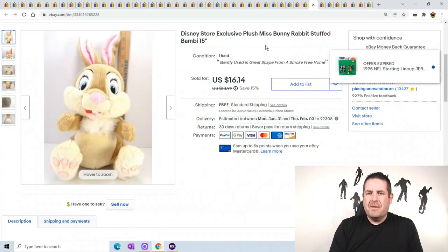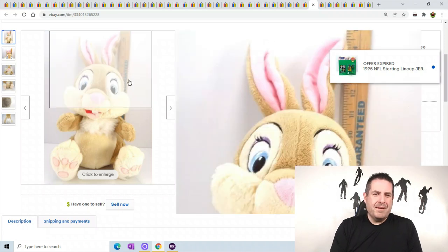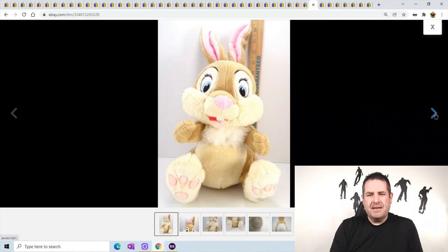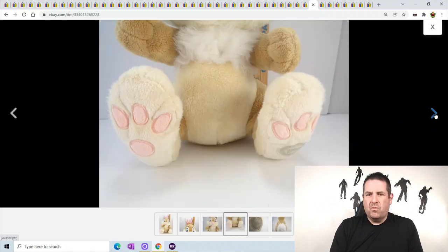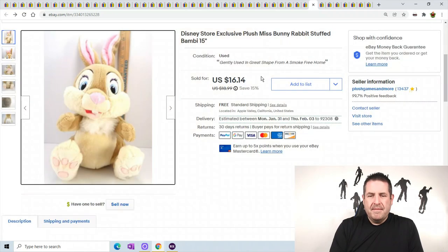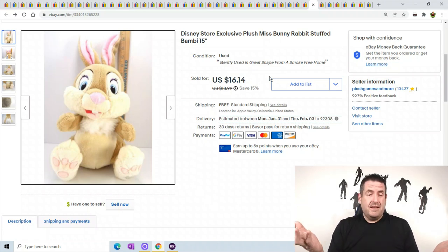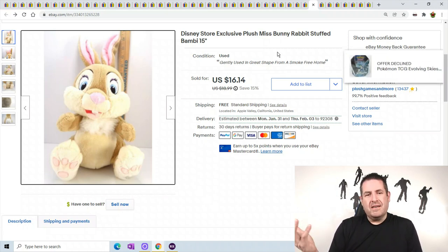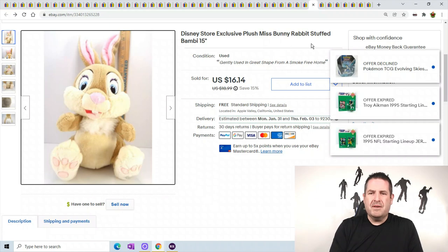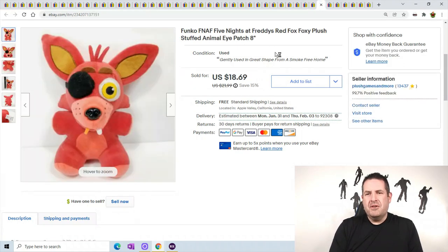Disney Store plush Miss Bunny Rabbit from Bambi. I've had this one in my store for years - I'm surprised it took this long to sell. It even has the authentic patch on her foot - a really nice little bunny rabbit. I only had it priced at $16.19, but other ones I've listed since have sold for like $30 already. It goes to show I should have redid the pictures and raised the price - I bet it would have sold a long time ago.